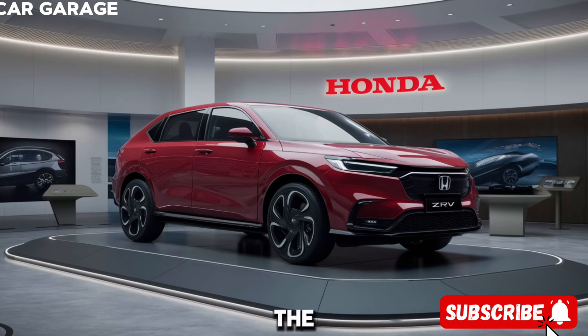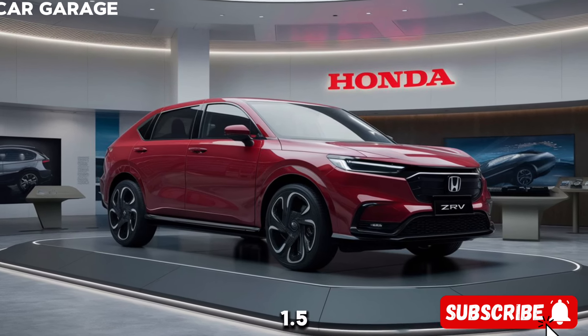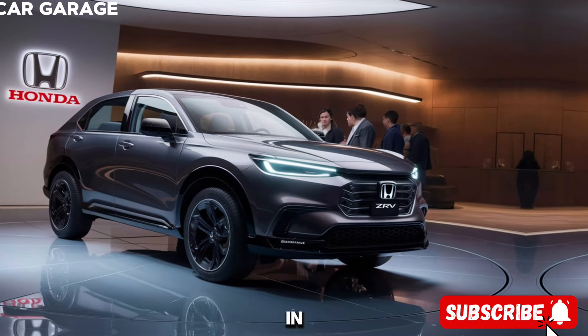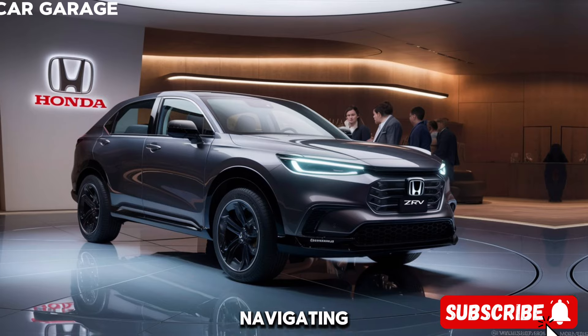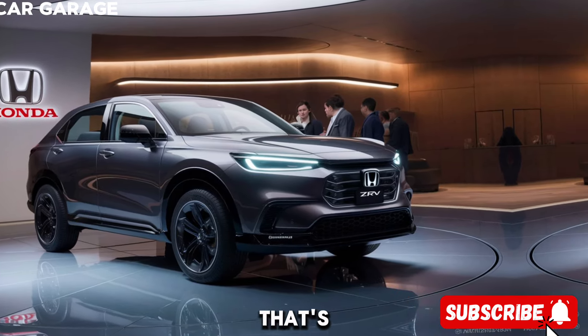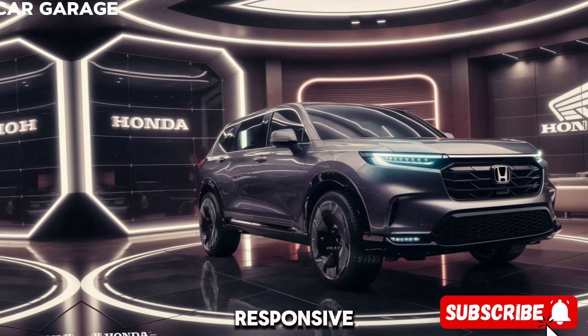Under the hood, the ZRV boasts a 1.5-litre turbo engine, providing a perfect balance of power and efficiency. Whether you're navigating city streets or cruising on the highway, this engine delivers performance that's as smooth as it is responsive.